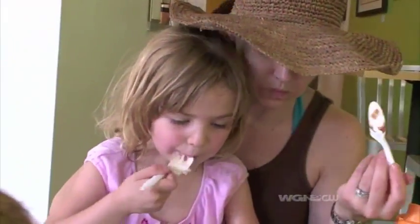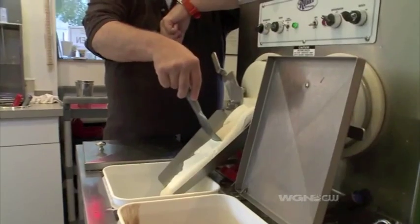People young and old love the custard here at Scooters. But before we dig in, we kinda gotta know — what the heck is frozen custard?